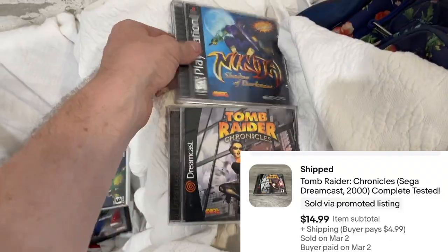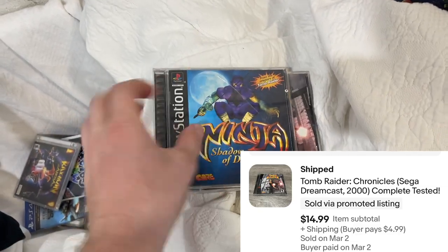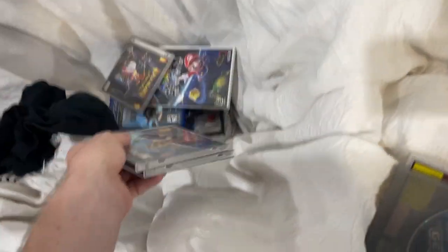I looked this one up — this one's going for 15 and this one's going for 25 to 30. There's a little crack on the case but I might find a replacement case because the backside and disc are good. Easy money on games. Really good day today.